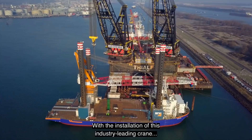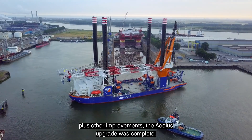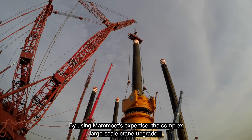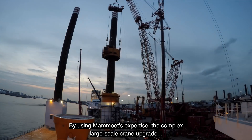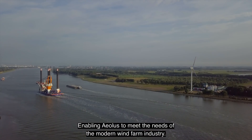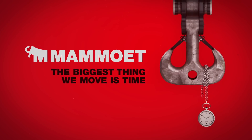With the installation of this industry-leading crane, plus other improvements, the Aeolus upgrade was complete. By using Mammut's expertise, the complex large-scale crane upgrade was completed safely, enabling Aeolus to meet the needs of the modern wind farm industry. Mammut — the biggest thing we move is time.